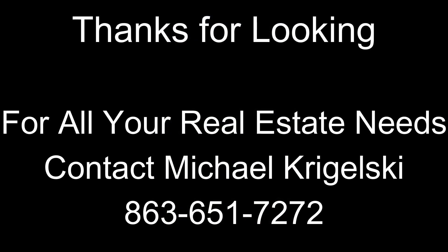This must-see property is more than a home — it's a lifestyle. For further information about this home, contact A Plus Realty.